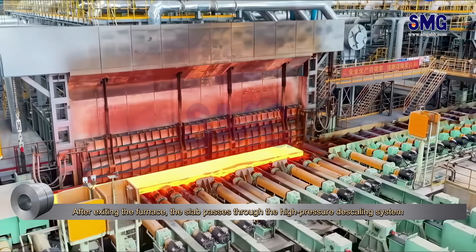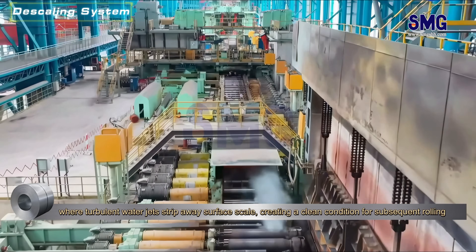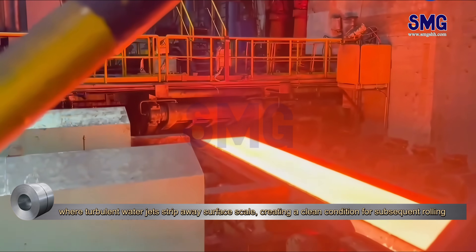After exiting the furnace, the slab passes through the high-pressure descaling system, where turbulent water jets strip away surface scale, creating a clean condition for subsequent rolling.